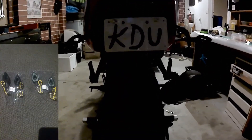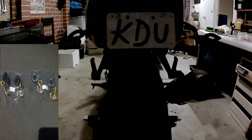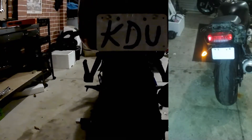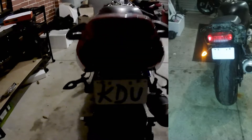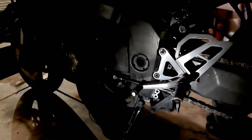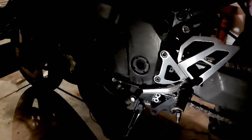I fitted some cheap eBay indicators but I need to get some proper brackets fabricated, as I've used the old fairing brackets at the moment. There's also a new OEM rear stay and gear lever — the gear lever is set to race shift.